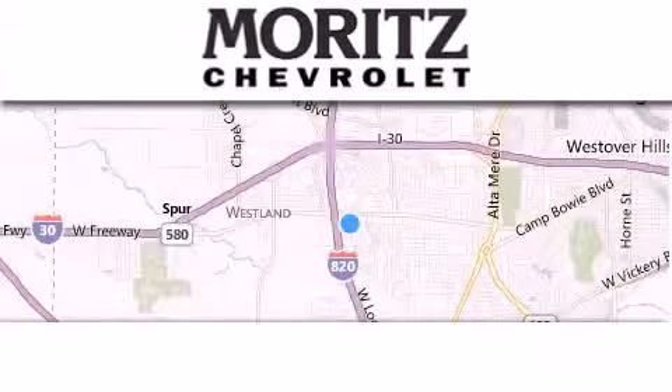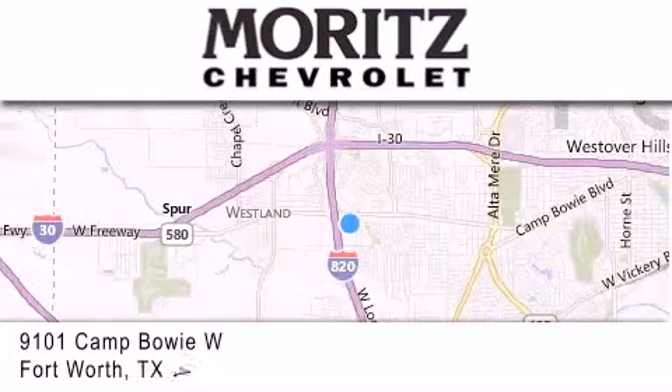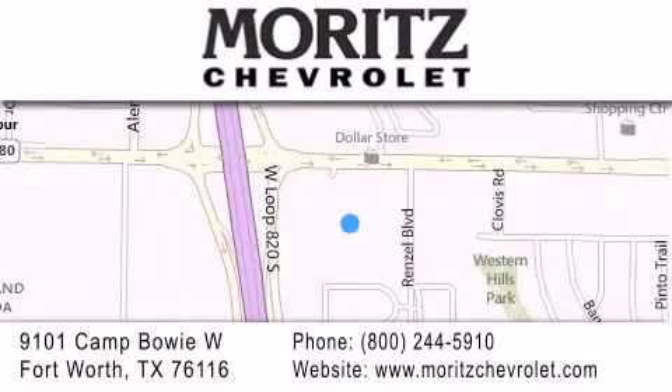Thank you for considering Moritz Chevrolet for your next luxury vehicle. If you have any questions, please visit our website, give us a call, or stop by our dealership located at 9101 Camp Bowie West in Fort Worth.